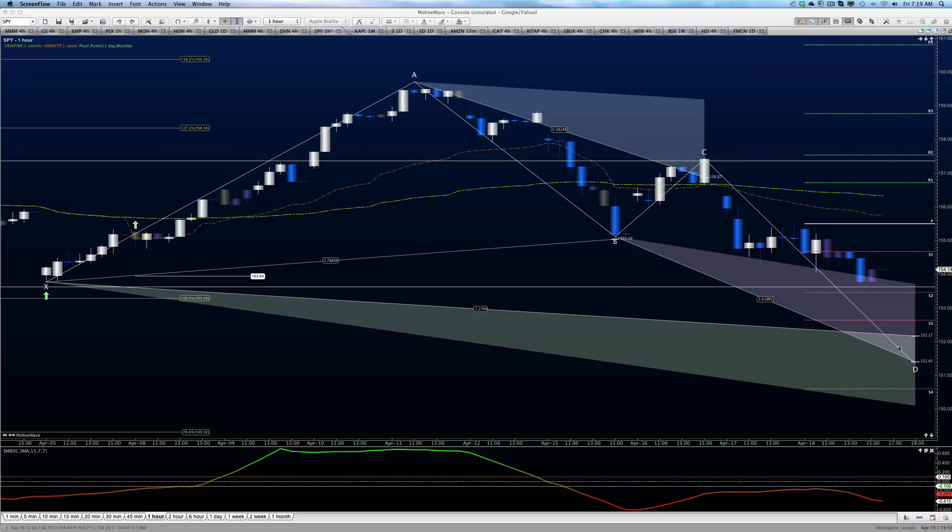This is the bullish butterfly event, which implies that either down here at the 150 mark, or around here at the 151 mark, or perhaps even here, we've got a likelihood of a bounce formation. And if that does bounce, the CD leg, wherever it happens to end, is going to give us at least a 61.8 retracement event, possibly 50 — that's kind of soft, depending on what the market does.